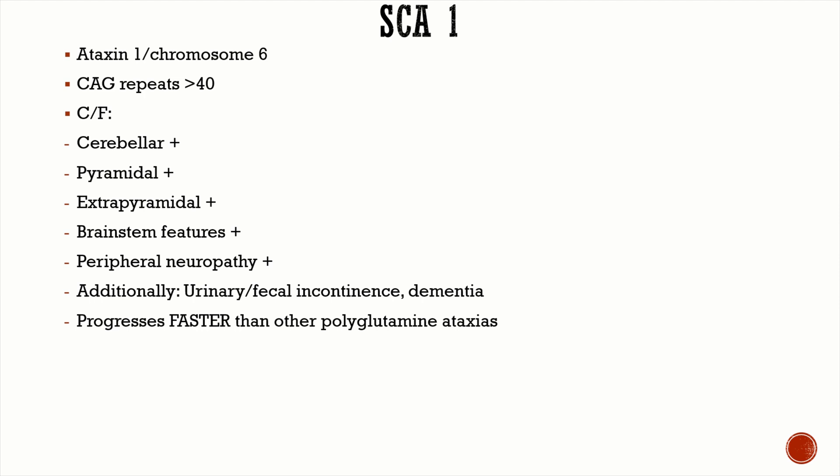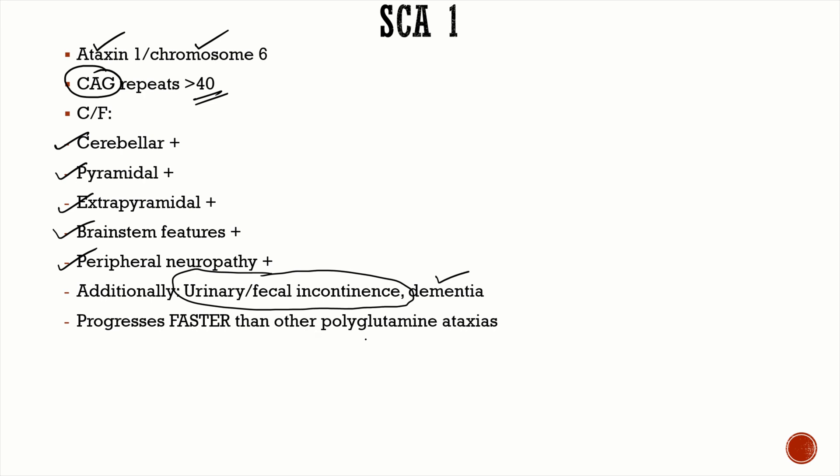Now for SCA 1: it is due to a mutation in ataxin-1 on chromosome 6, caused by CAG repeats — more than 40 repeats is pathological. Clinical features include cerebellar, pyramidal, extrapyramidal, brainstem features, and peripheral neuropathy. Additionally, there is sphincter involvement — urinary or fecal incontinence — and the patient can also have mild dementia.